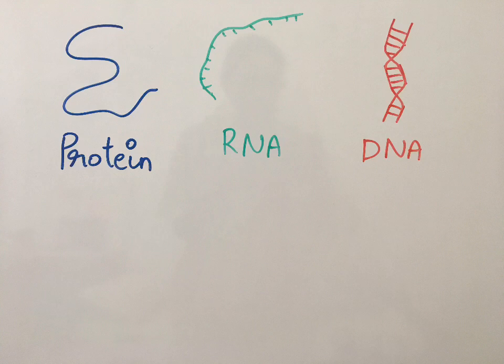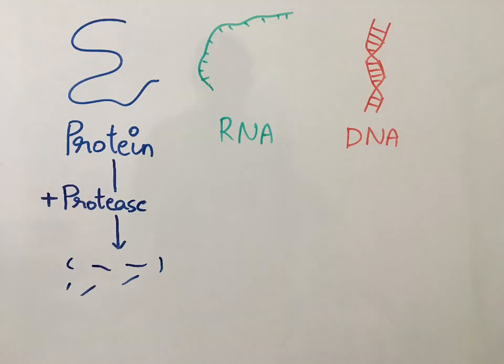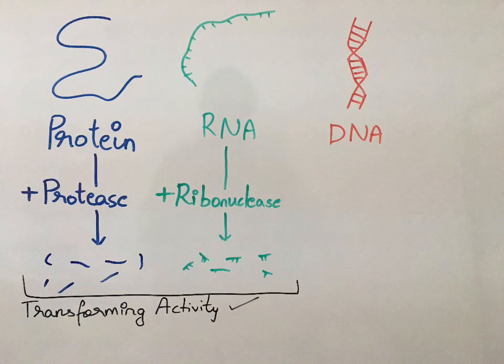To confirm which one of these is the actual genetic material, the following experiment was conducted. They added enzymes that would degrade each one in separate vials and checked for transforming activity. Addition of protease degraded the protein, and addition of RNase, or ribonuclease, degraded the RNA — both of which showed no effect on the transforming activity.